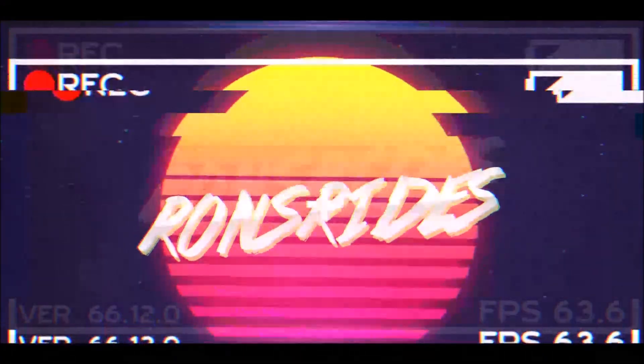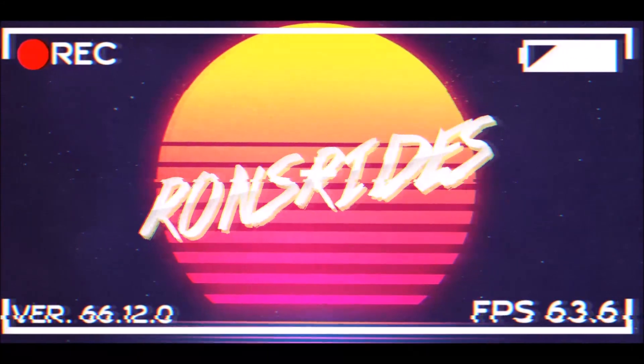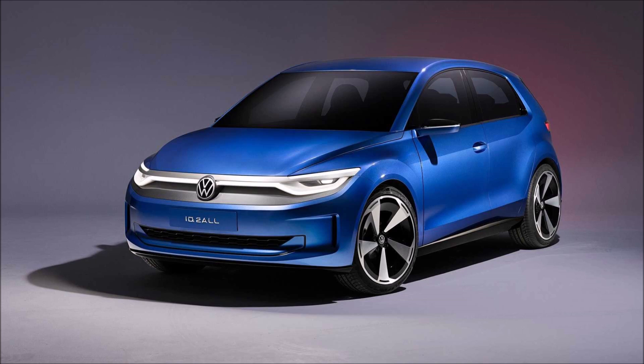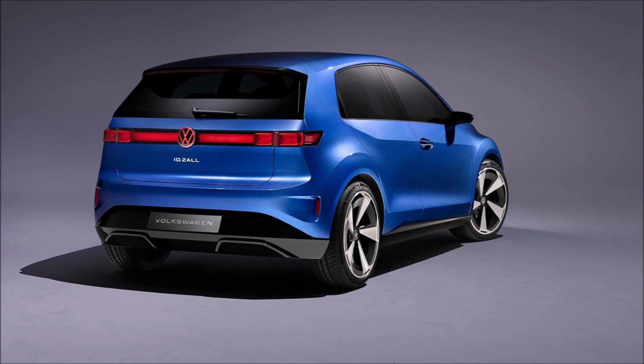Welcome back to Ron's Rides News and another video where we have the Volkswagen ID2all concept, which previews the production model that the automaker will reveal for the European market in 2025. The company is designing the EV to have its price start at under 25,000 euros, or $26,331 at today's exchange rate.